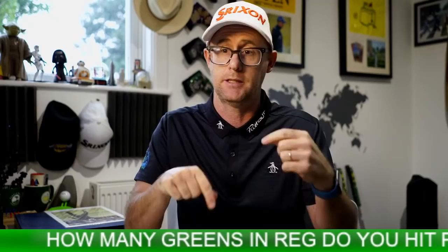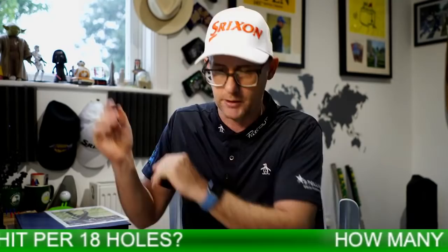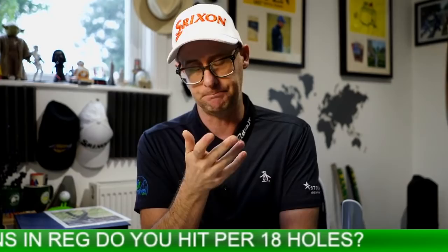You could win this book, and I'll show you how at the end in this amazing little presentation pack. For any Seve fans out there, I'll show you what you need to do to win that book. But the first thing you need to do is tell me how many greens in regulation you are hitting in the comments down below — that's one of the first entries.